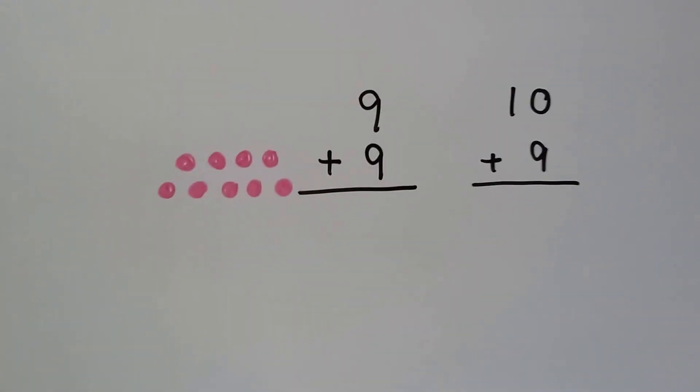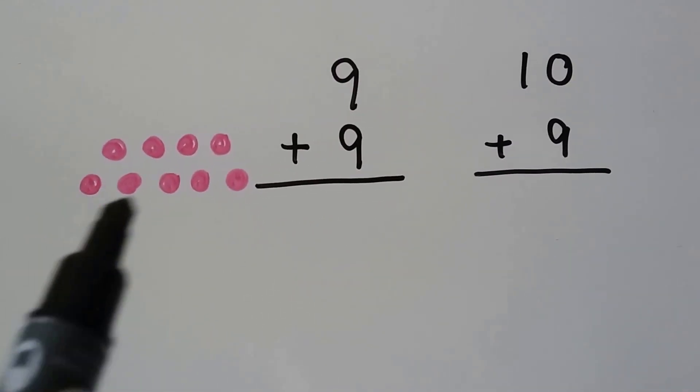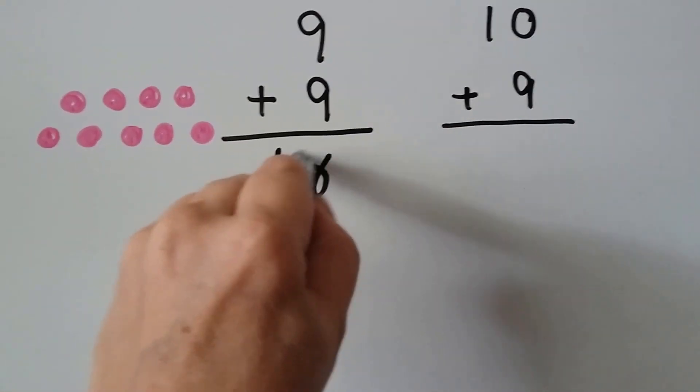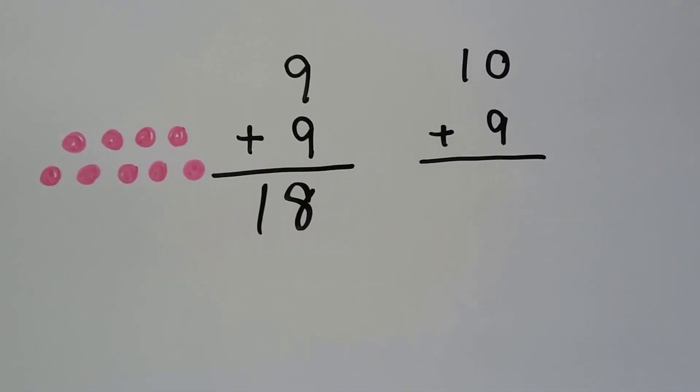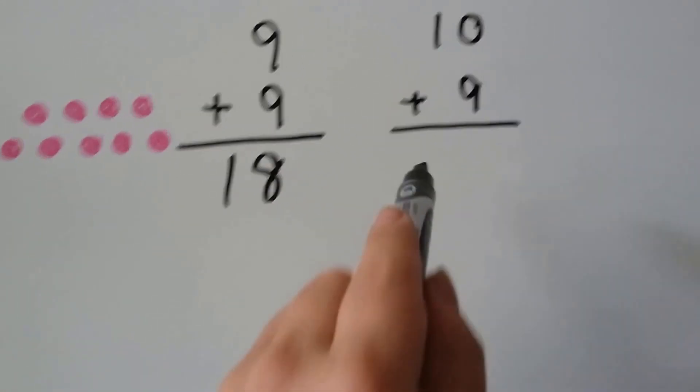Nine plus nine: we have nine, ten, eleven, twelve, thirteen, fourteen, fifteen, sixteen, seventeen, eighteen. So nine plus ten is just one more. So we're going to have one more than eighteen — we're going to have nineteen.